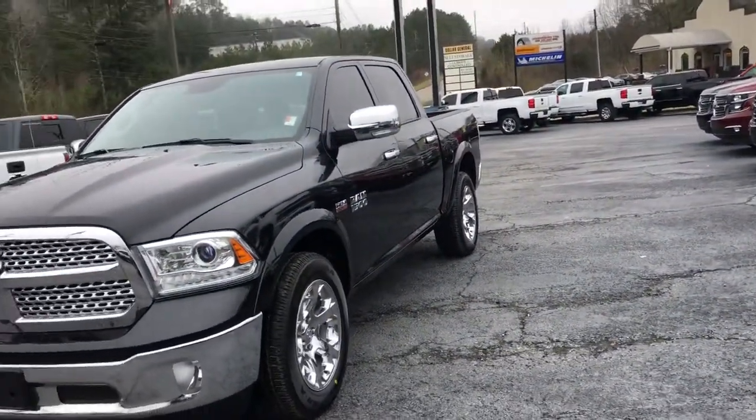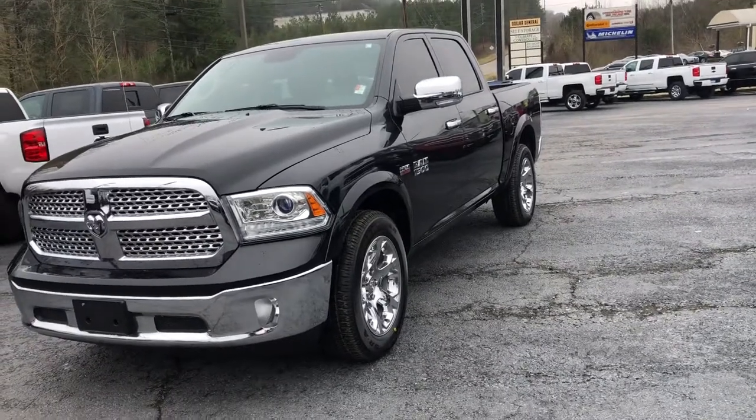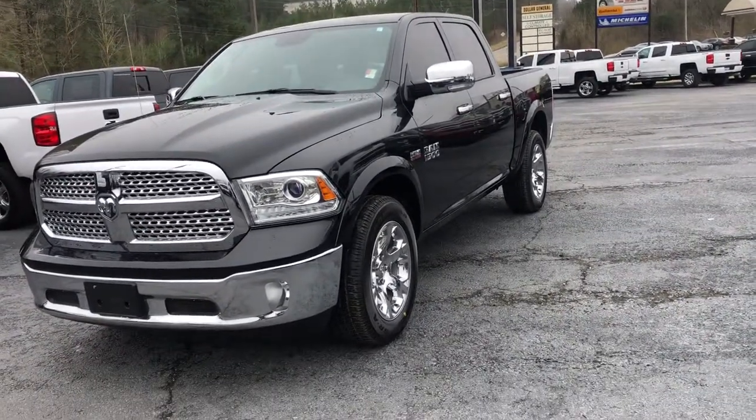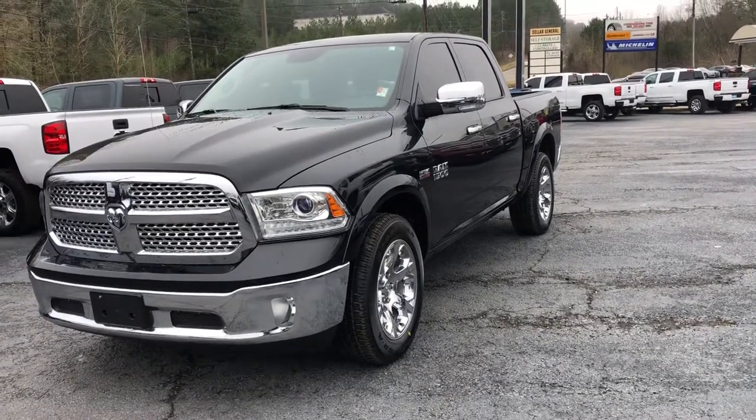Again, it's Jonathan Pruitt with Jimmy Britt Chevrolet. Please give me a call at 706-453-2500 to schedule a test drive today. Don't forget to leave and drive it like you stole it.